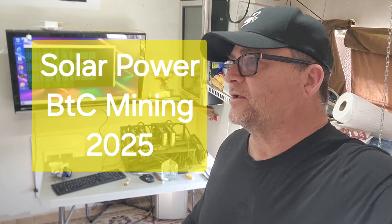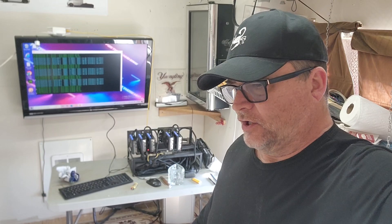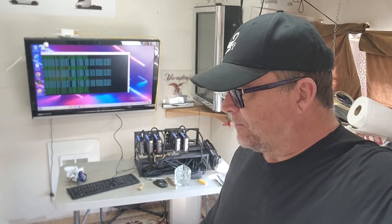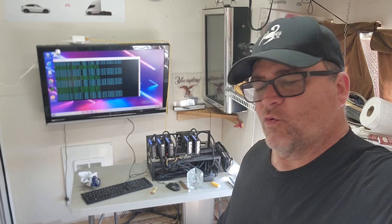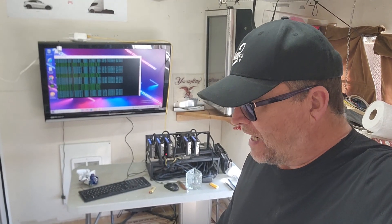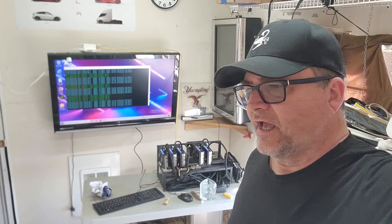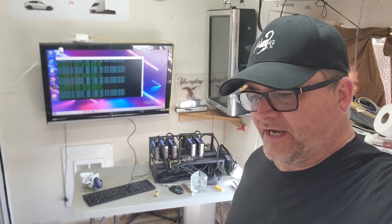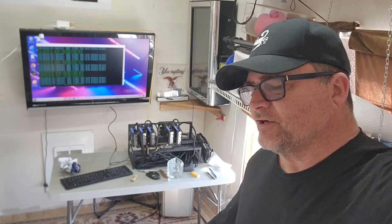We're back. Bitcoin mining in March of 2025 is no longer viable — it's a money-losing proposition. Why would you even consider mining Bitcoin when the difficulty is so high, there are so many players out there, and you're losing money? The electricity cost doesn't even cover itself.